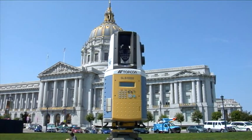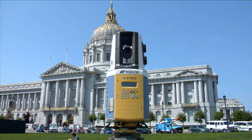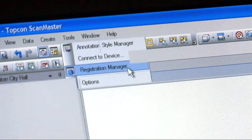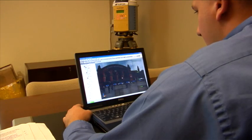The GLS-1000 is a Class 1 invisible eye-safe pulse laser — accurate and powerful, but completely unnoticed. A built-in camera registered with the scanner provides exact image and color data.